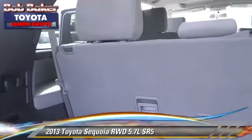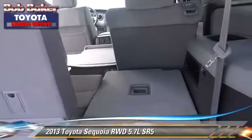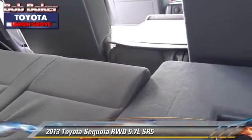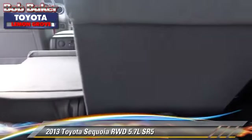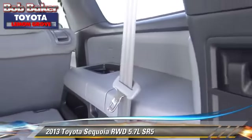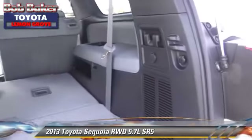Safety features include dual front airbags, traction control, and stability control. Comfort and convenience features include air conditioning, navigation system, and Bluetooth wireless.